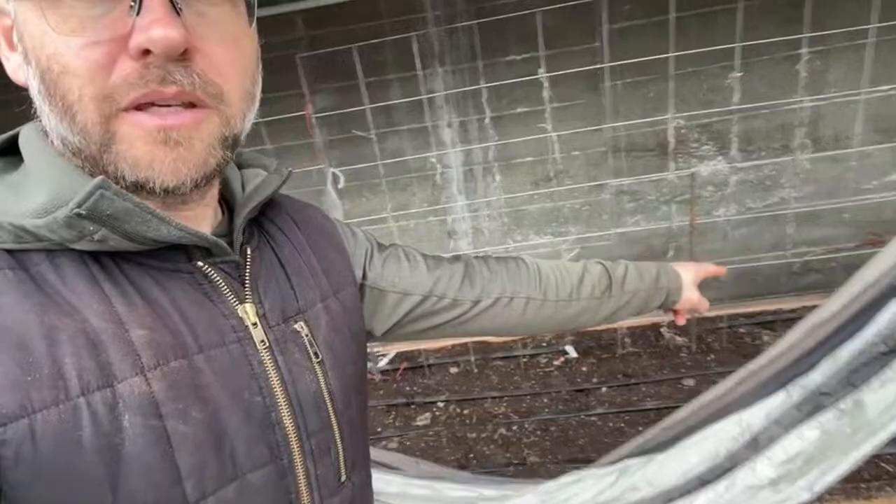I could direct seed some spinach in here, I could put some lettuce, radishes, peas — stuff like that. I'm going to put some peas in here very soon, but I'm basically going to wait until this cold snap finishes before I start putting more stuff in the ground.